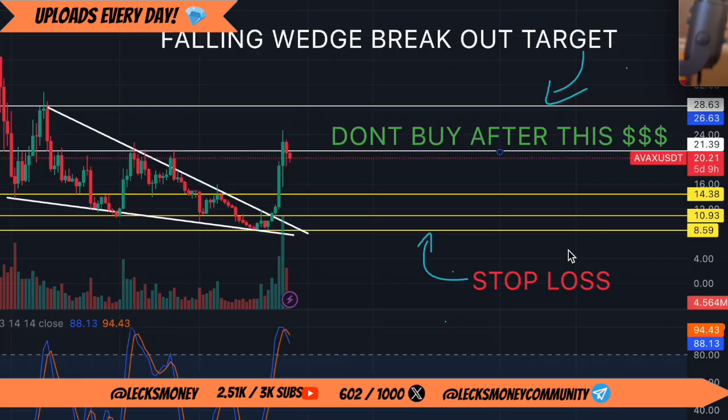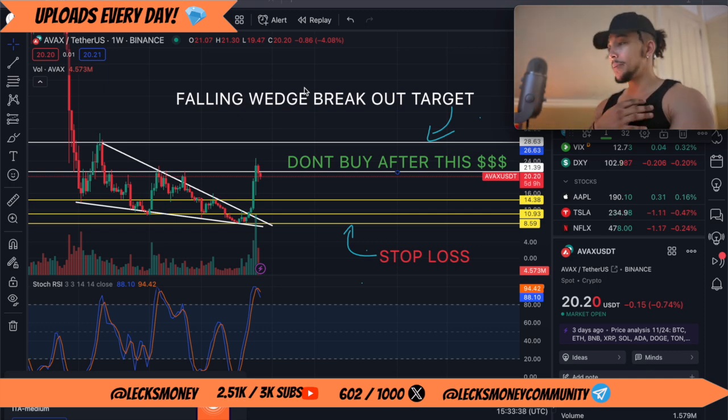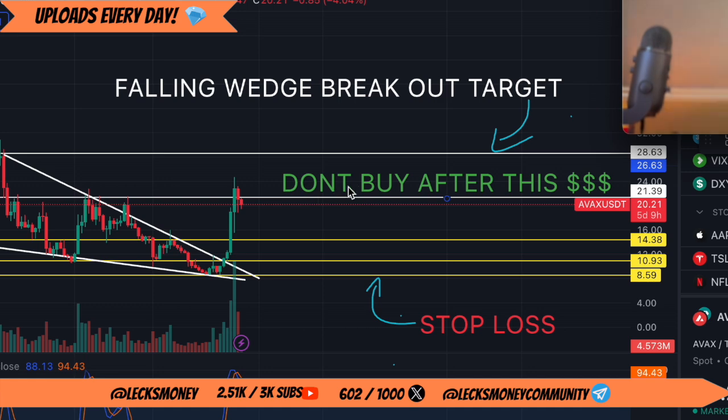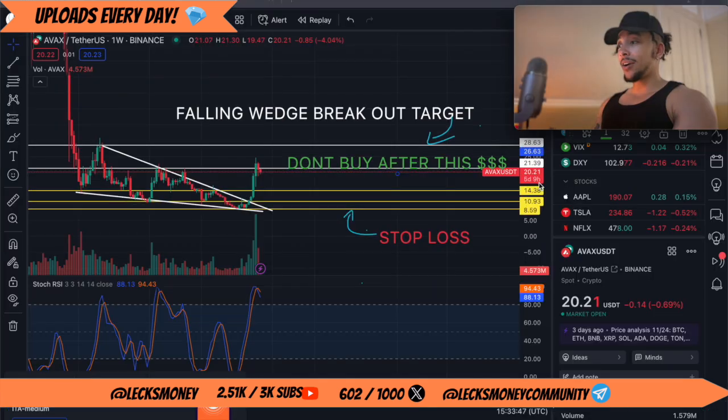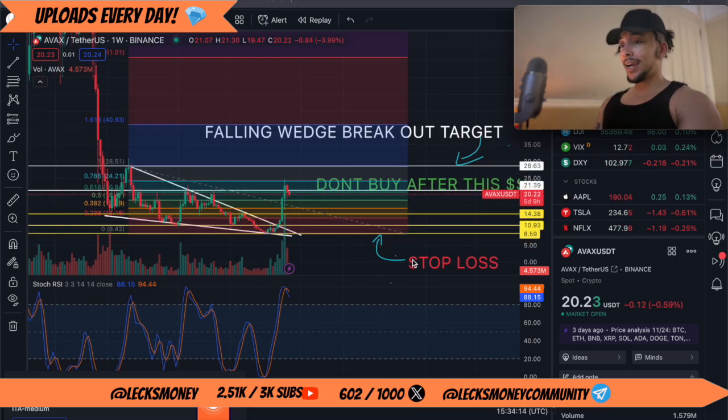We've actually had our entries printed here on TradingView for ages — you can go back and watch previous videos to double check. I've also added a stop loss level and a falling wedge breakout target for traders. Personally I'm not trading AVAX — I've been accumulating at $8, $10, $14, and a final accumulation at $21. While we haven't completely hit our breakout target straight away, I'm happy with that because it means I get another chance to accumulate at around $20.